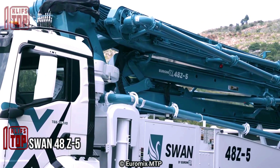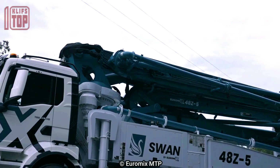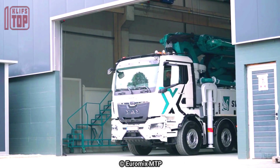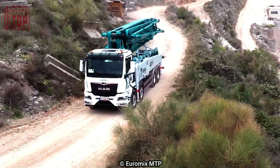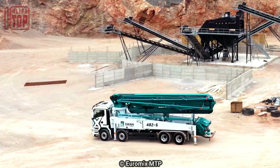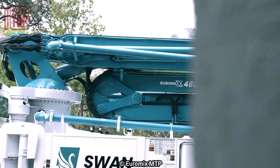Number 9: Swan 48Z5, engineered in Germany by Euro Mix. This versatile truck spans a length of 11.6 meters and stands at 4 meters in height, offering a sturdy and reliable platform for concrete pumping operations. Weighing in at 32 tons, it is built to handle demanding tasks with ease.